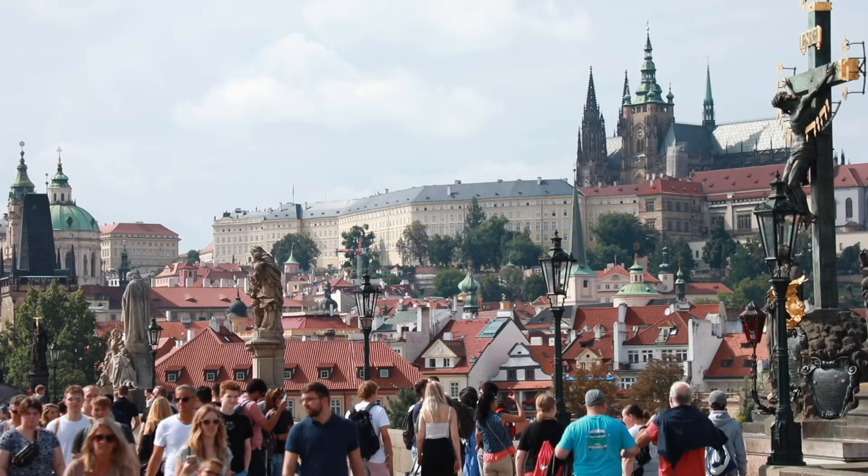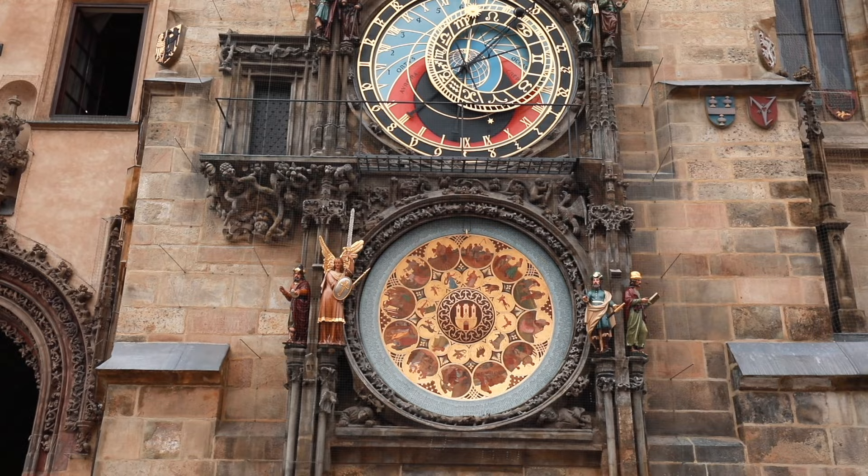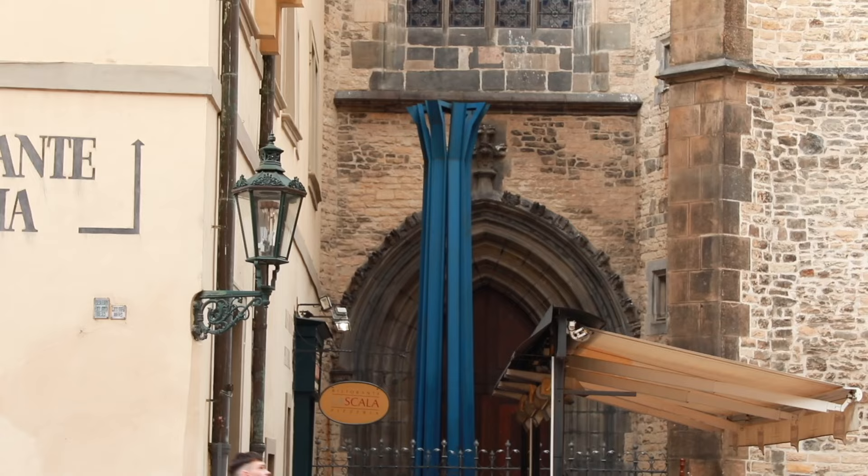Tourists from all around the world come to the city to admire its beauty without knowing that most of the stuff they're looking at are actually copies, not originals. And in today's video, we're going to show you which ones are the originals and which ones are the copies.